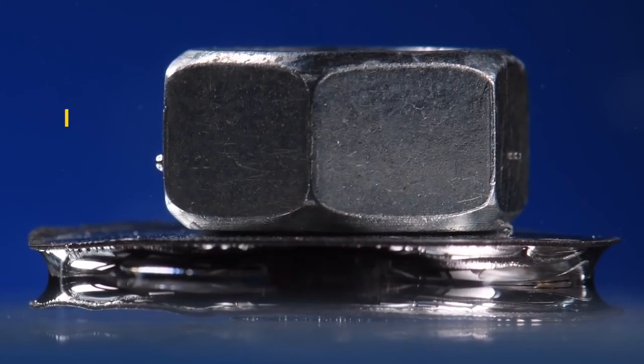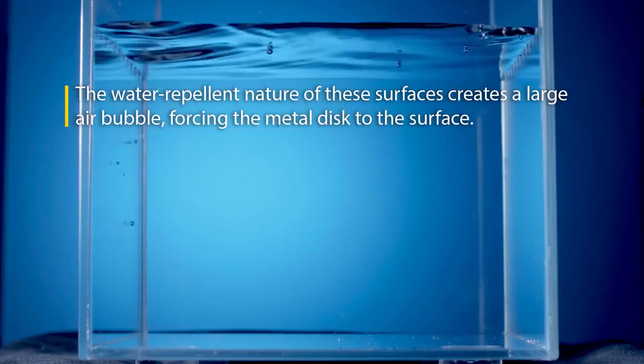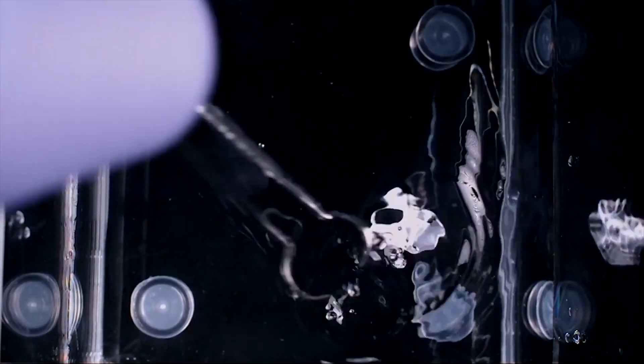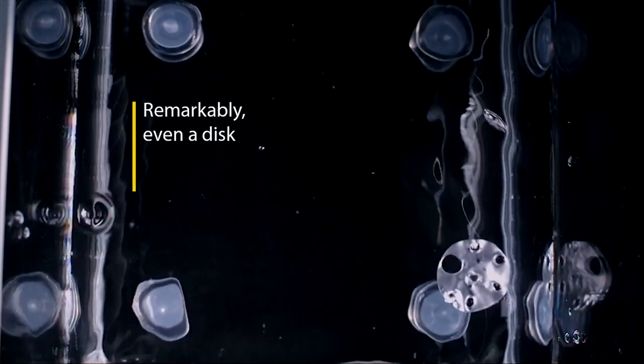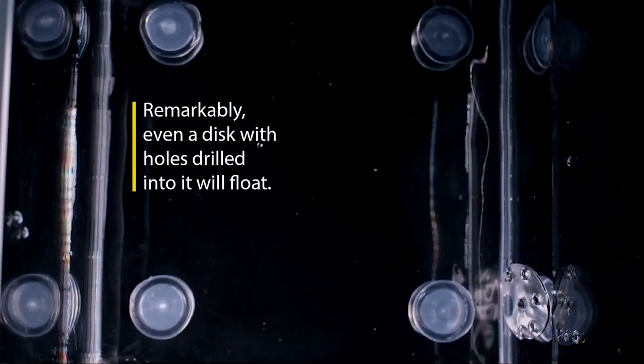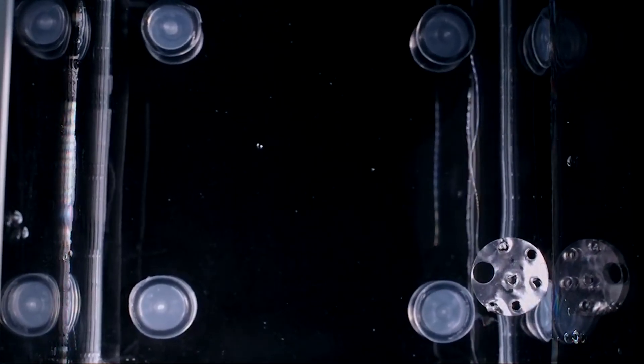The idea came from observing how many creatures in nature, such as spiders, are able to trap air bubbles and stay on top of water for long periods of time by slightly altering the molecular compound in water by removing air. While this invention is still in the early stages, it absolutely has the ability to create much safer options for travel.